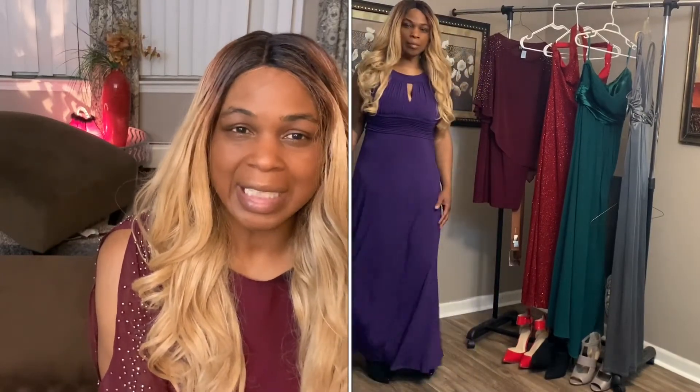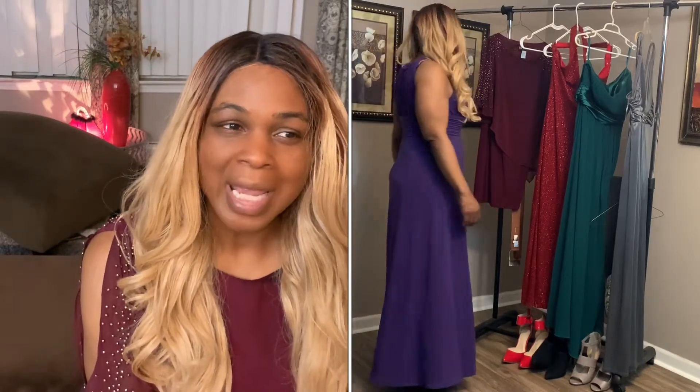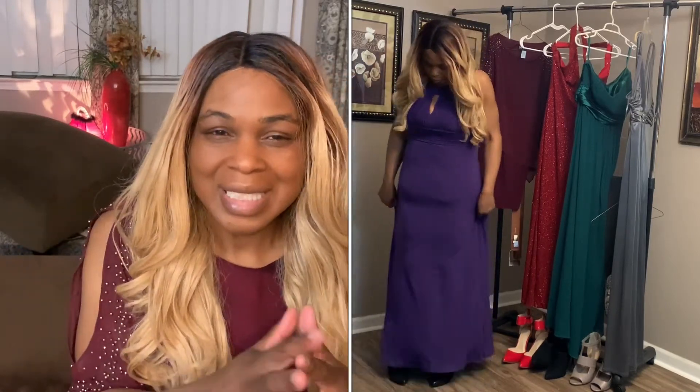Gown number two is purple and it's very flowing, elegant, and sexy — a straight style if you like straight gowns. It's just a nice, cute, comfortable piece, but you still feel like Cinderella in it, right? You have to feel like Cinderella in it. So this is what it looks like, and it's awesome.